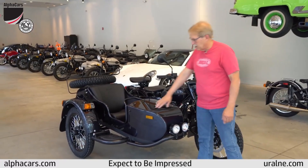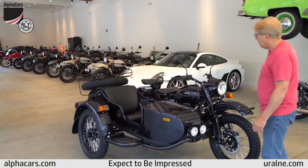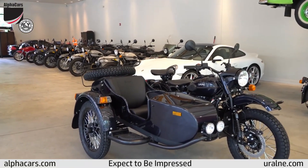It's a dark, dark blue — we call it Baikal blue — and it looks so nice on here that Ural decided to use it as a standard color, so we ordered one.